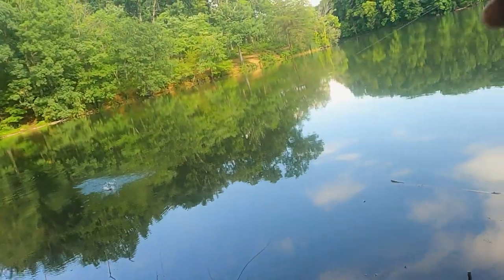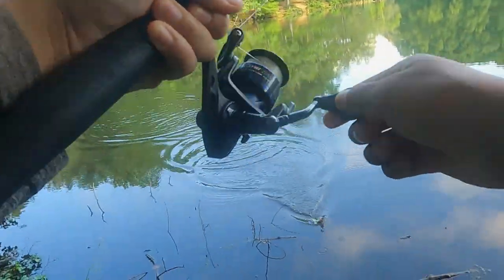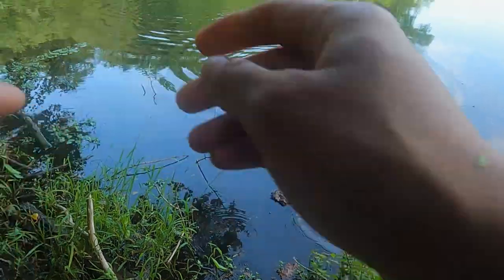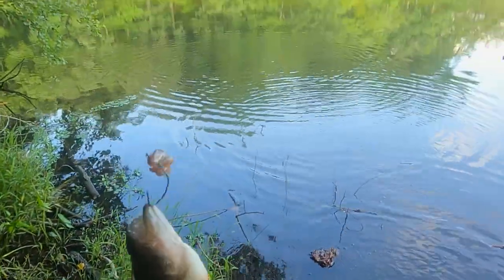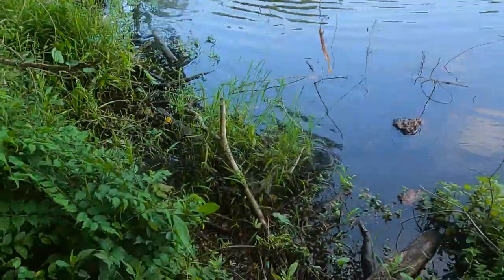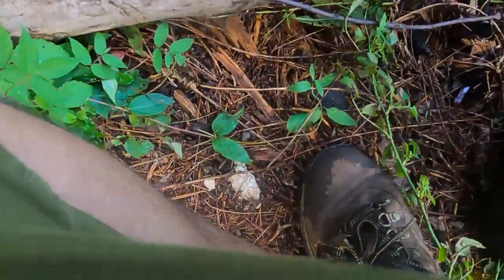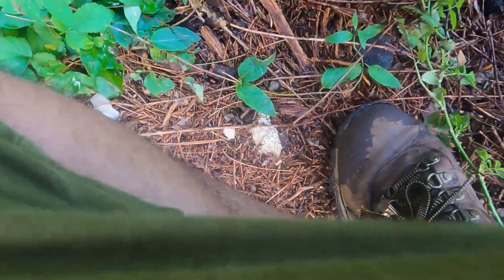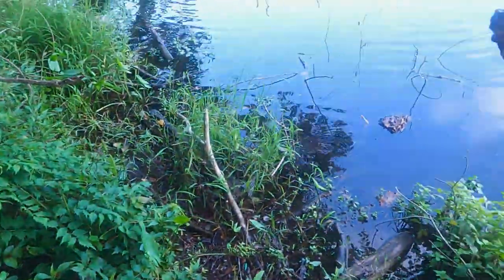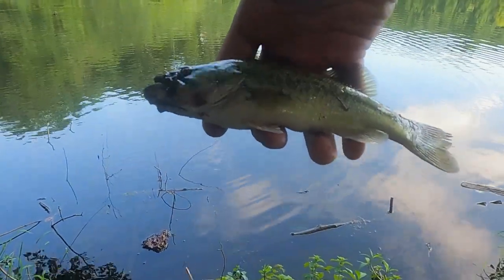There it is! They're getting smaller. I knew it was gonna happen — it was just skin hooked. It's a little muddy, but pretty little guy. Thank you.